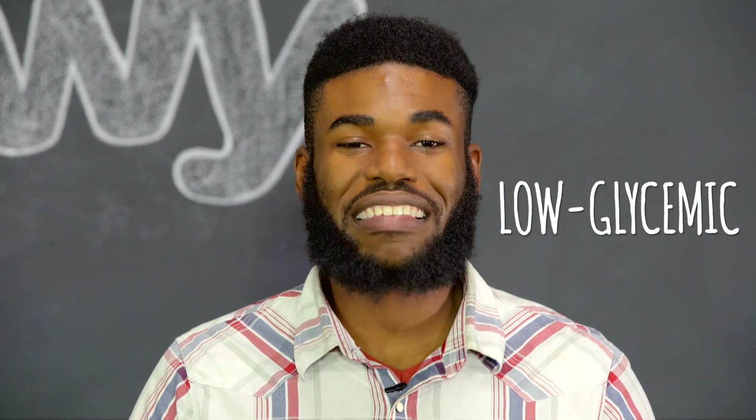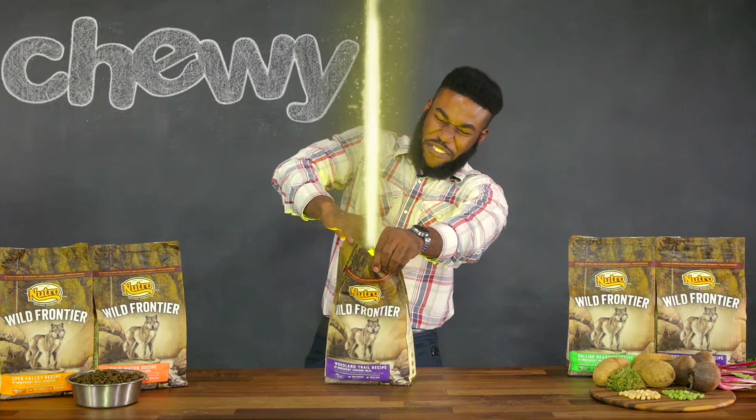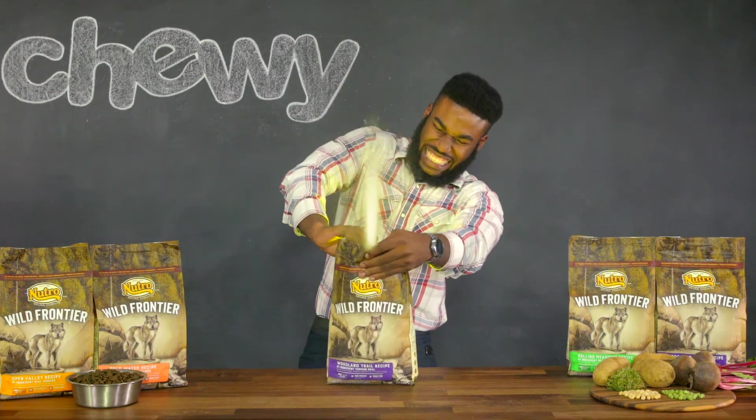These high levels of protein are enhanced with a low-glycemic carbohydrate blend made with chickpeas to provide a steady release of energy throughout their day.